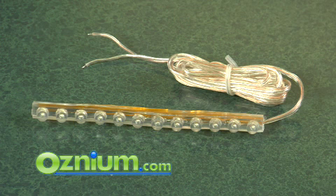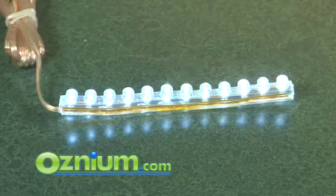Osnium's flexible, weatherproof LED strips come in strips as short as one inch, or as long as six feet. Go on, light up your ride.